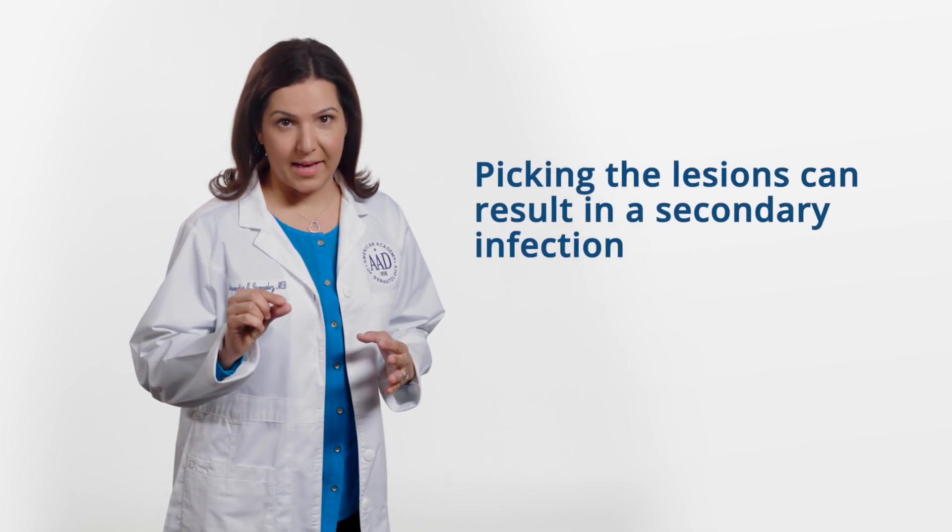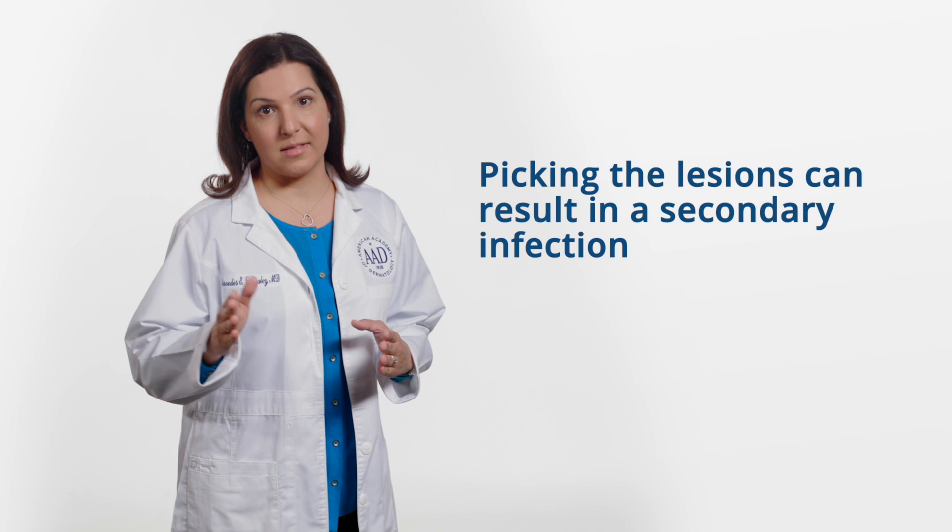The lesions are usually asymptomatic, which means there are no associated symptoms like fever, itching, or pain. Sometimes, though, lesions can become irritated and painful, especially in areas where there is skin-to-skin contact, like on the back of the knees, thighs, elbow creases, neck fold, or armpits. Some children will pick at the lesions, which can lead to possible infection.